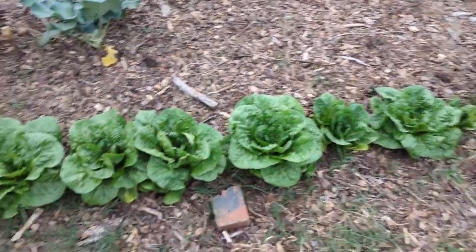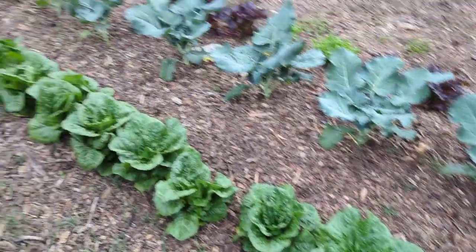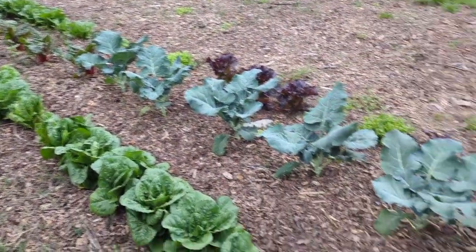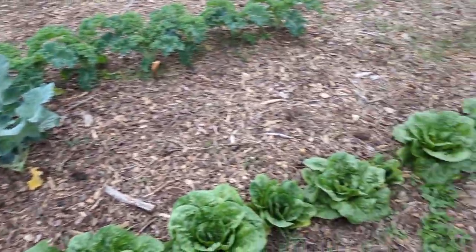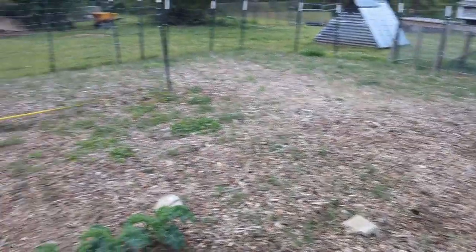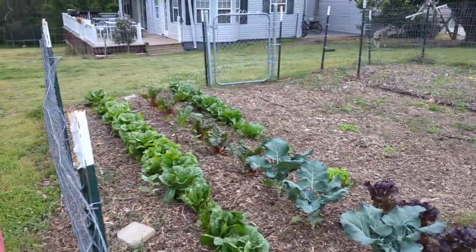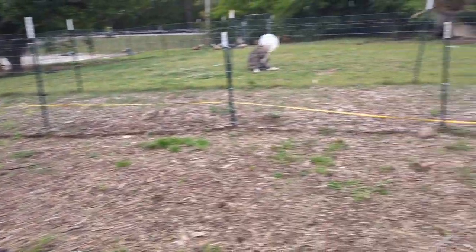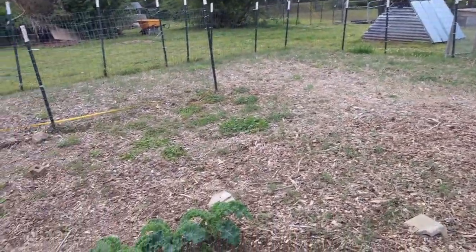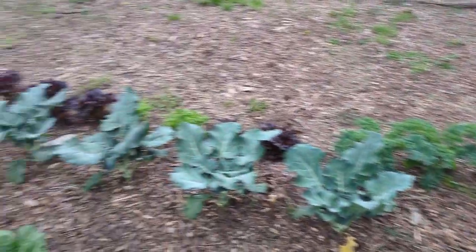Right now we just have lettuce and kale, and it's flourishing. It's amazing that when we moved here over five years ago, this patch of soil right here you see fenced in — if you were to dig down just a quarter of an inch, it'd be all just orange clay, really bad orange clay. But now it's very fertile soil. You can see how our plants are thriving.